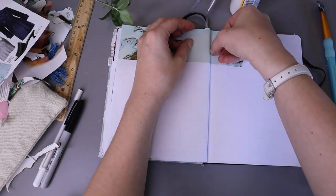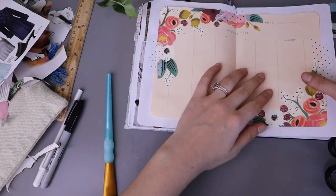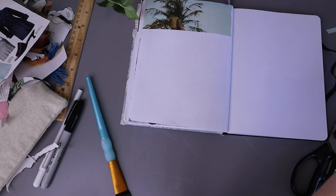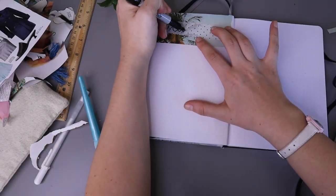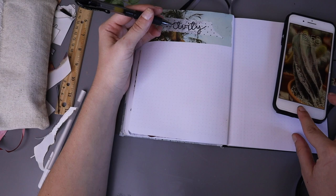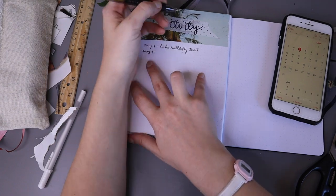The last actual spread in my monthly setup is an activity log, where I'll write down every time I do something active. This is my first time doing this and I think I'll really enjoy it because I love making lists and checking things off. I think even just the act of writing down that I worked out will motivate me to do it more often. If you're a list person, maybe this will help you too — I'm going to see if it works for me.